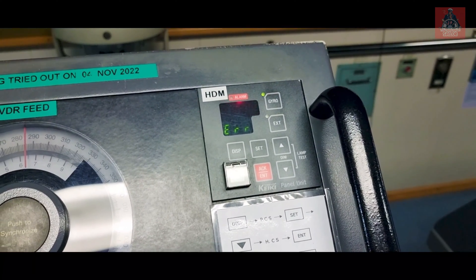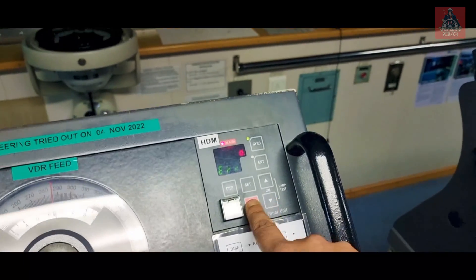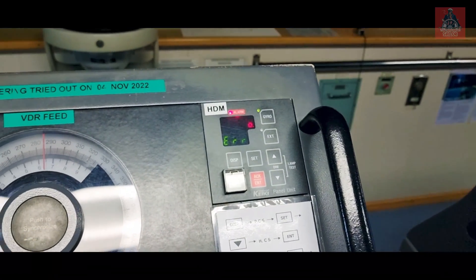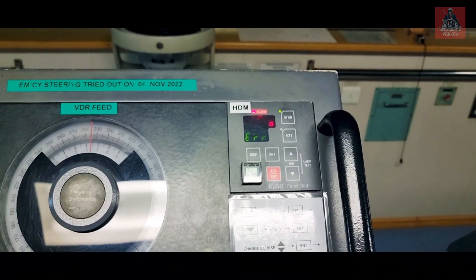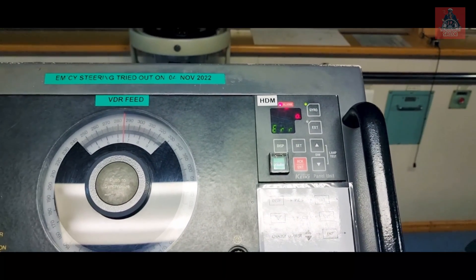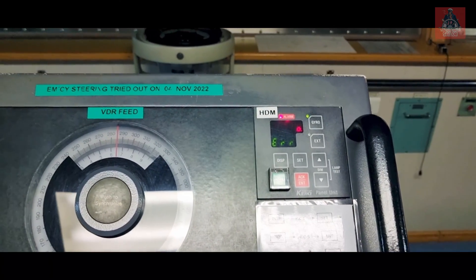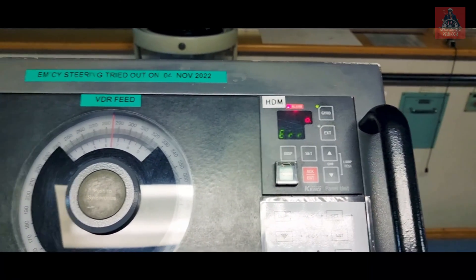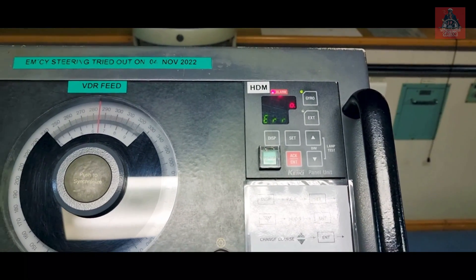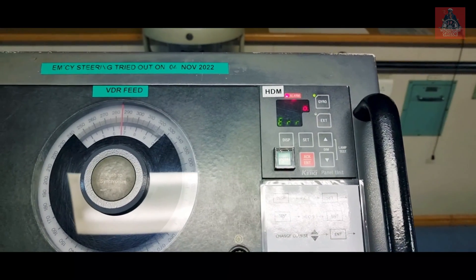This is the off course alarm. You have to try this out every day. Let me first acknowledge it. Normally we have to try this in every watch. All bridge officers should know how to test the off course alarm — second mate, third mate, chief officer, captain — everybody should know, because the vetting inspector can ask anybody. It is not only the duty of the second mate; everybody should know.